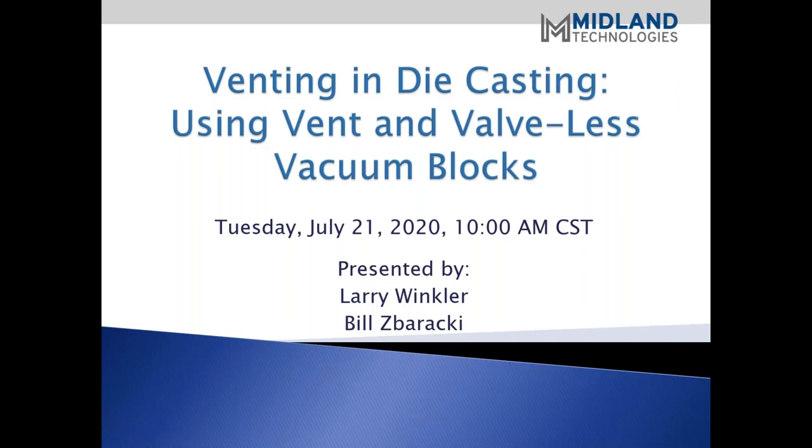Hello. Welcome, everyone, and thank you for attending today. We are pleased to present the series of webinars Midland has developed. These webinars are focused on the high-pressure die casting industry. Today's webinar is Venting and die casting using vent and valveless vacuum blocks.